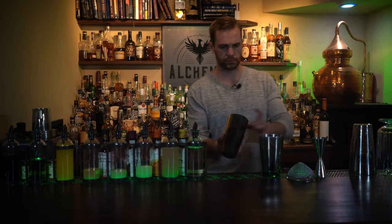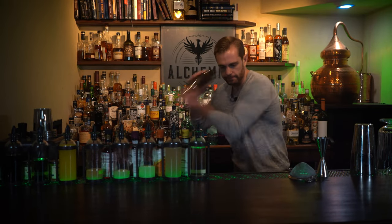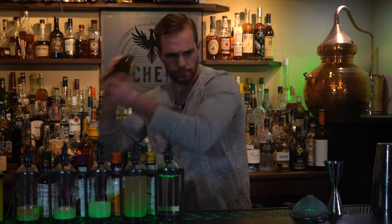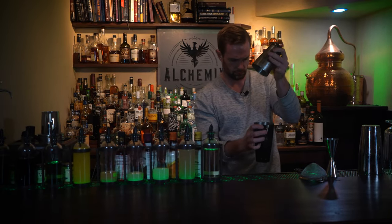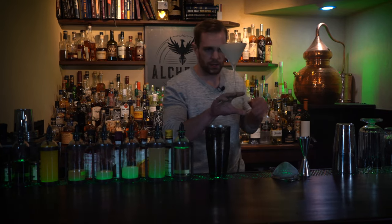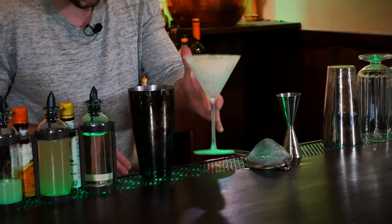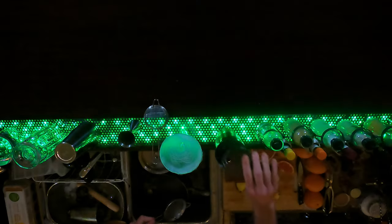Ice our tin and give it a shake. Give it a nice chill as we double strain into our chilled martini glass.